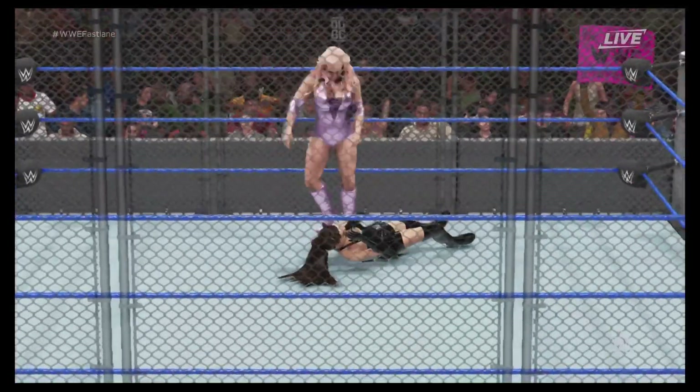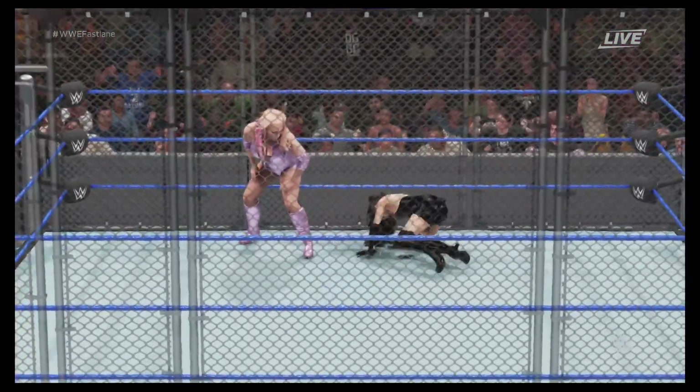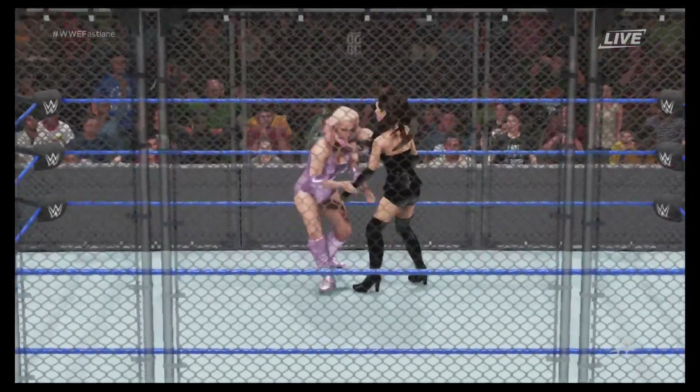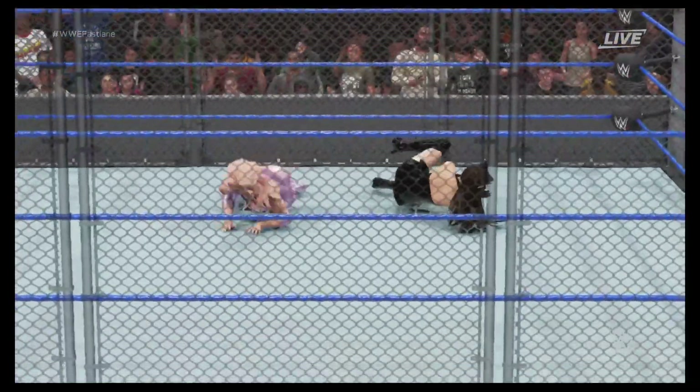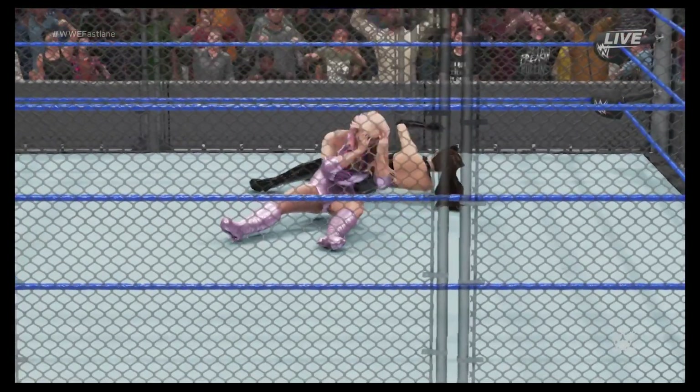That creates a big opening here. That's the arm — bang! Bryant kick! She has got to take advantage here. Now that got those shoulders on the mat. She's not going away yet.